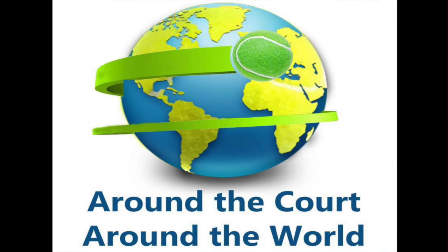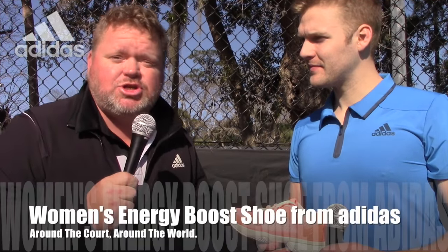Hey folks, we're back here with Around the Court, Around the World, down here in Hilton Head. I've got Brian from Adidas, and we're talking about boost technology in the ladies' Adidas shoes.